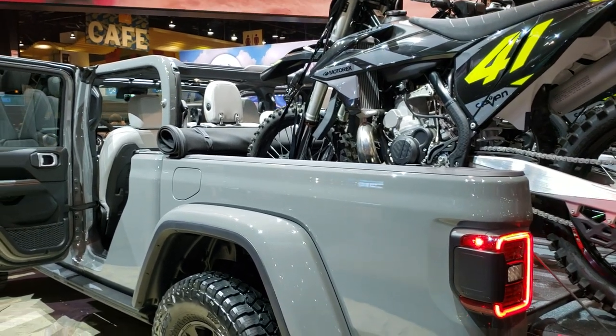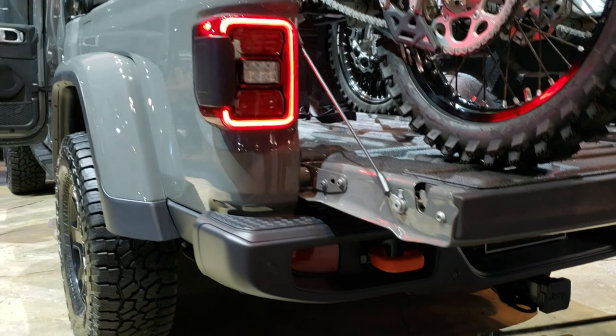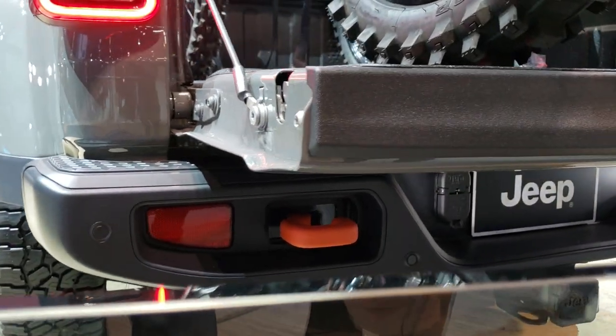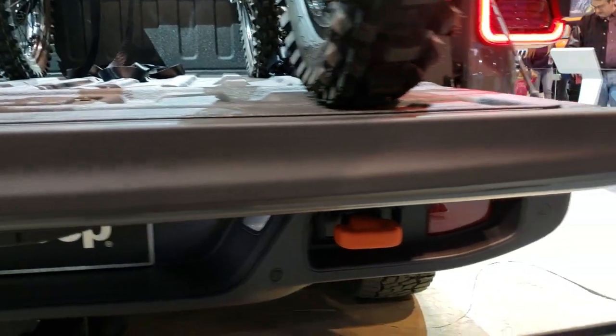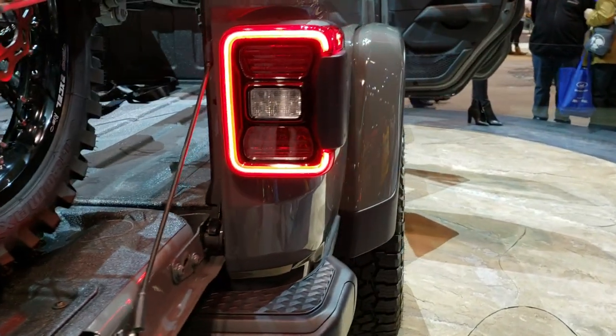They've got the top off on this one. You can see the orange tow hooks down here, the towing package, and the LED tail lamps.